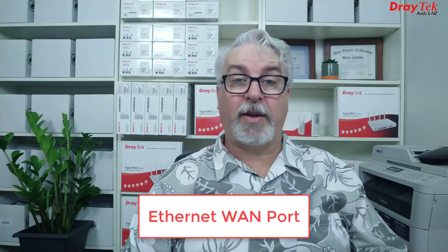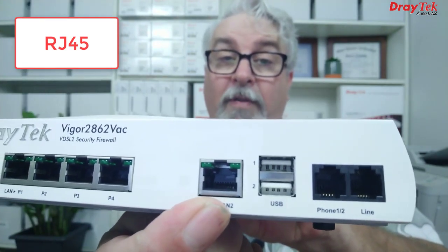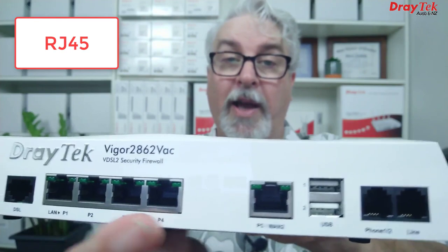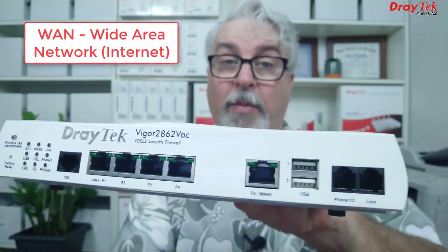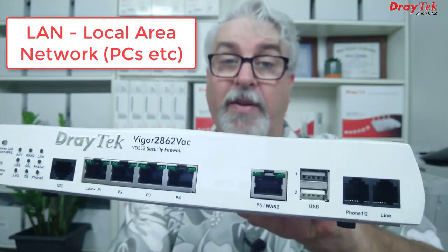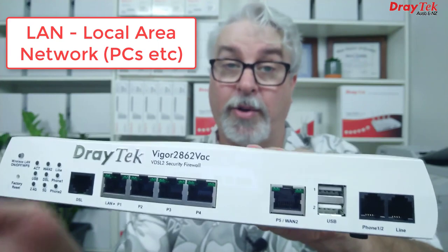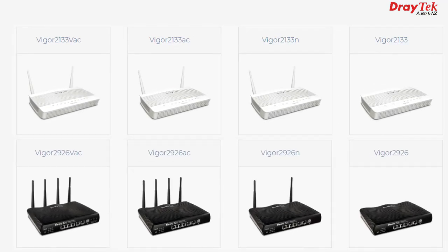For this type of connection, any router with an Ethernet WAN port can be used. An Ethernet WAN port, also known as an RJ45 port, is not to be confused with the LAN ports, which look the same but serve a different purpose. A WAN port is used to connect a router to the internet, while LAN ports are used to connect your computers and other devices on your local area network to the router. A couple of great examples of Draytek routers with Ethernet WAN ports are the Vigor 2133 series and the Vigor 2926 series. I'll include links to these in the description below for more information.